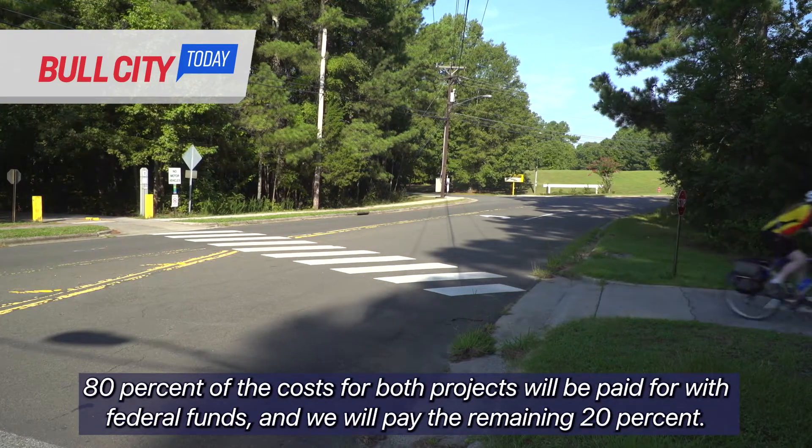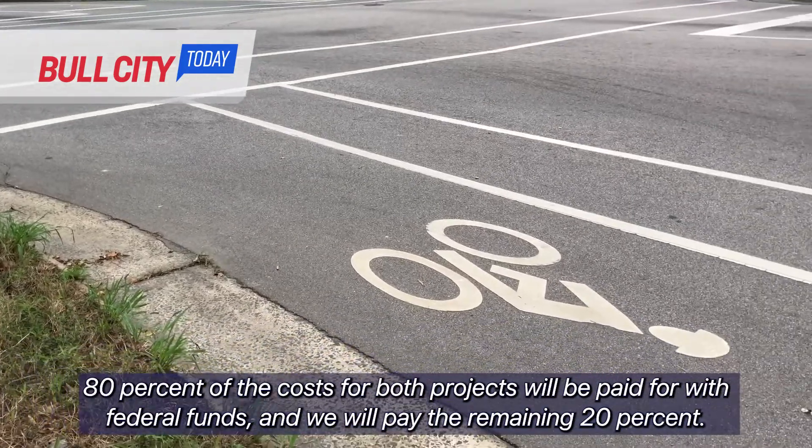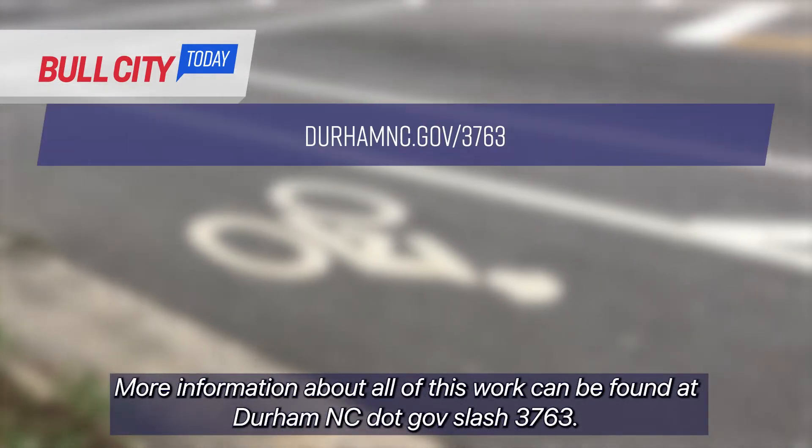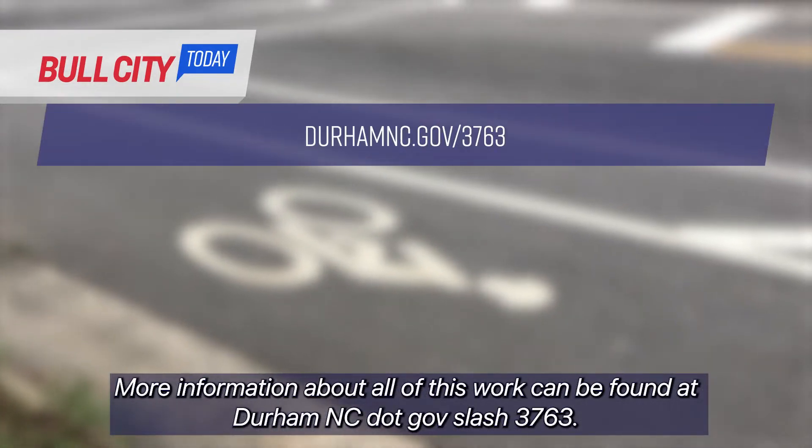Eighty percent of the cost for both projects will be paid for with federal funds, and we will pay the remaining 20 percent. More information about all of this work can be found at DurhamNC.com/3763.